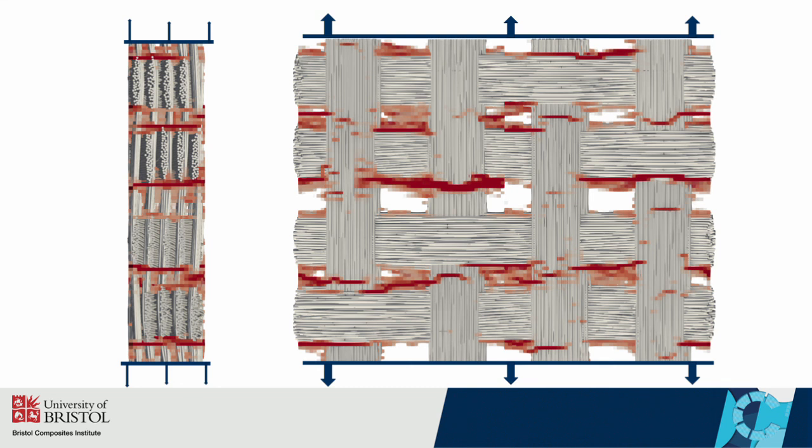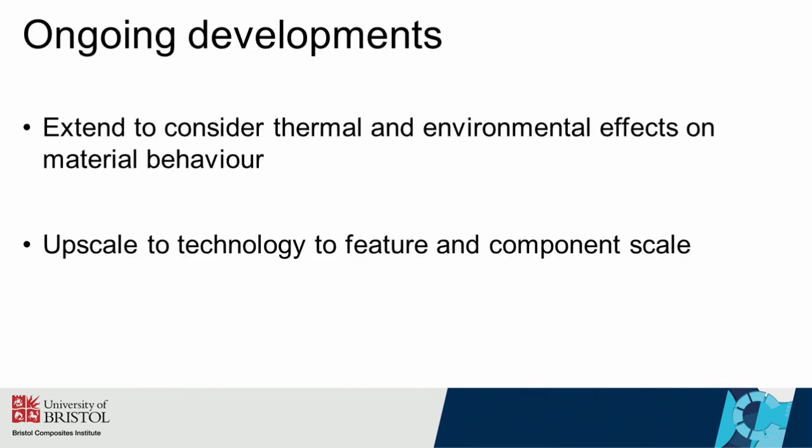So far, we have only looked at the mechanical time-independent behaviour of these materials. As we continue, our research will begin to include thermal and environmental effects in our material models and look to upscale the capability to feature and eventually component scale. The ultimate aim of this work is to produce capability to help reduce the design and development cycle of these materials, and to provide methods to help predict the service life of CMC components.